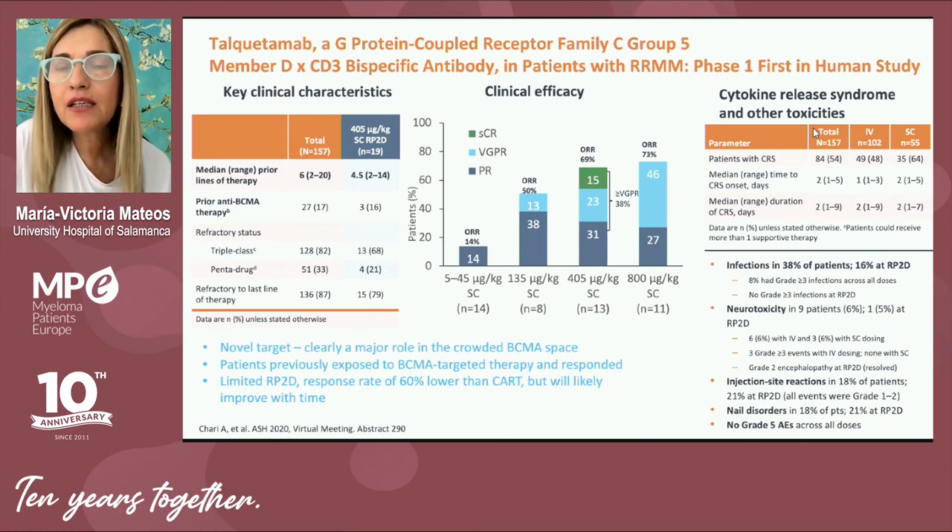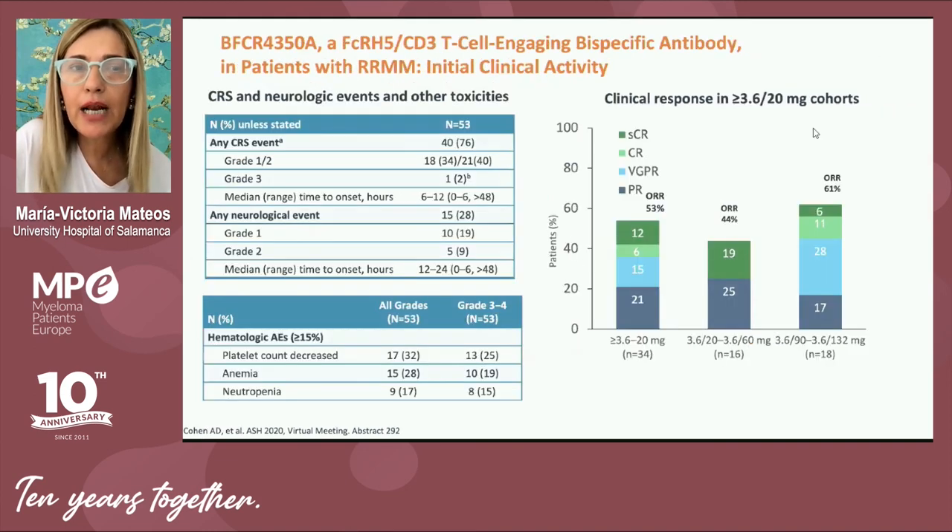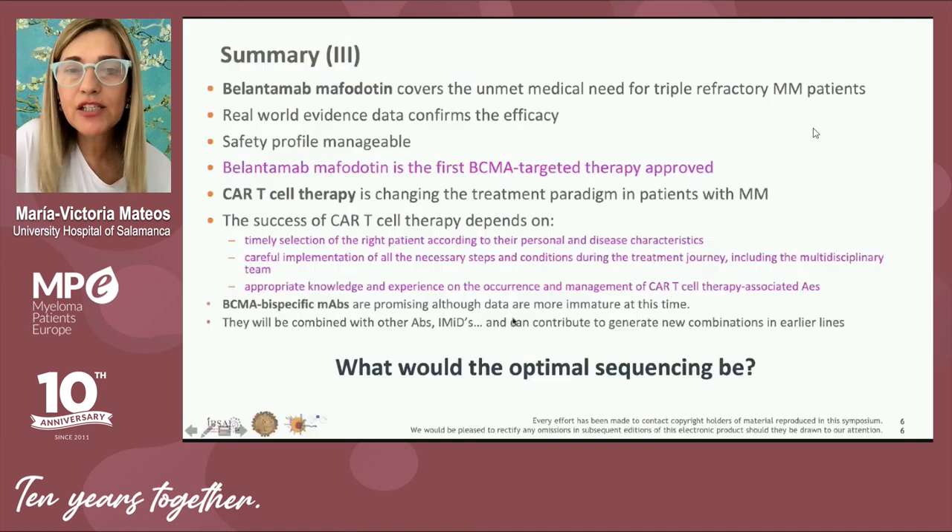GPRC5D is also expressed on the surface of plasma cells as well as in the hair follicle. Talquetamab is a T-cell engager targeting not BCMA but GPRC5D, with quite impressive efficacy. Another new bispecific monoclonal antibody called cevostamab targets FcRH5, also with quite promising efficacy.